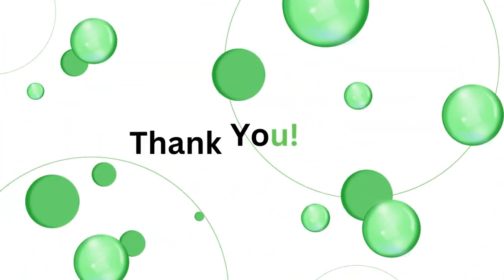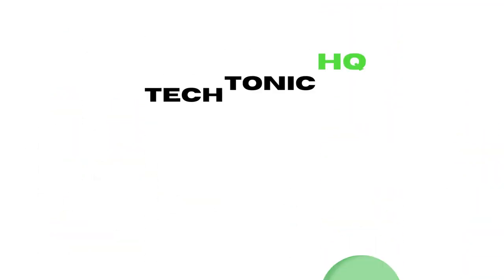Until next time, stay tech-savvy and keep those gadgets cool. Smash that like button, subscribe, and ring that notification bell.